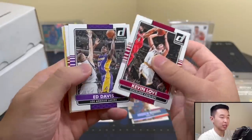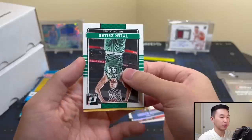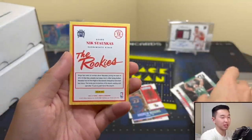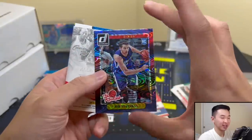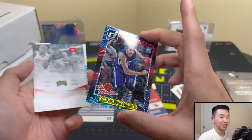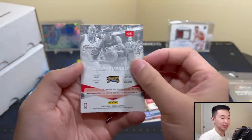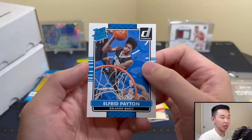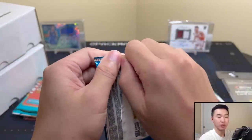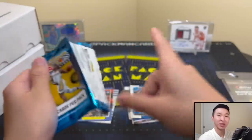14-15 Donruss - remember once upon a time those were like $25 a box, back when stuff wasn't ridiculously priced. Got a rated rookie before they had like the stock photos and Optic style - this is 14-15, and Optic didn't exist at that time. I like the action photo style. Got Brandon Clark and LeBron Zero Gravity - not bad.